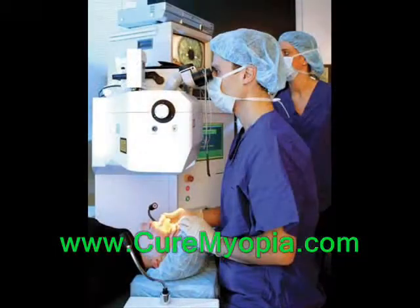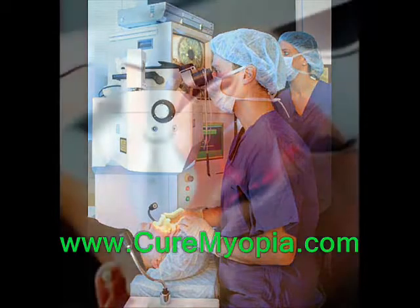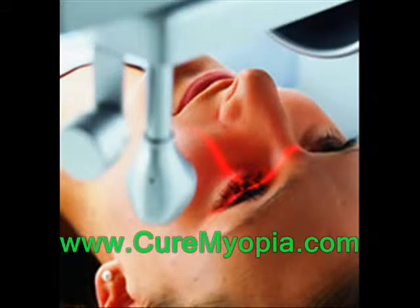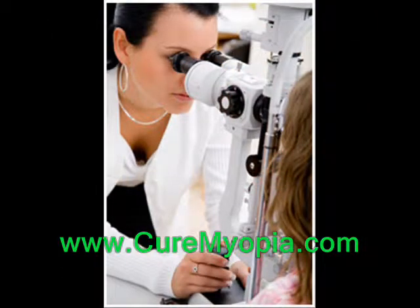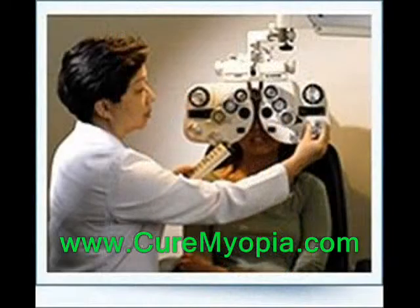LASIK is generally a less invasive procedure, and this is reflected in the cost. The current price for a LASIK procedure is between $500 and $2,500 per eye. Depending on the type of procedure and the presiding physician, a typical price for ICL is between $1,500 and $3,000 per eye.